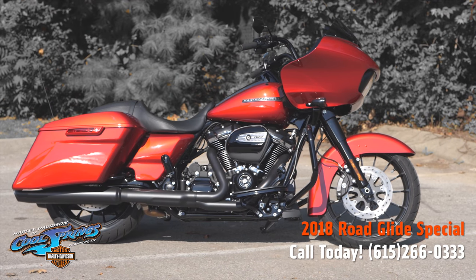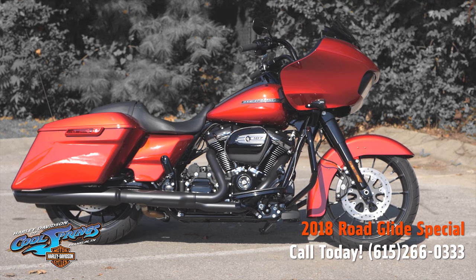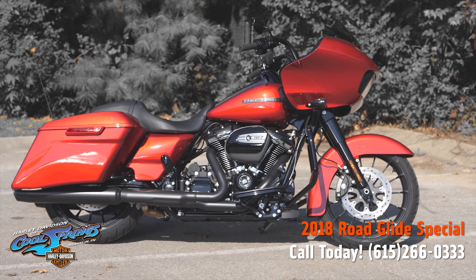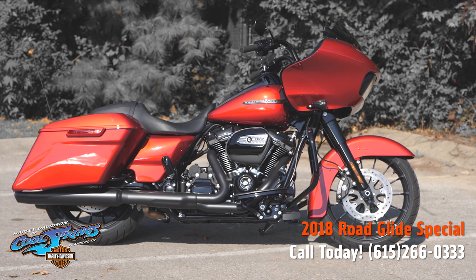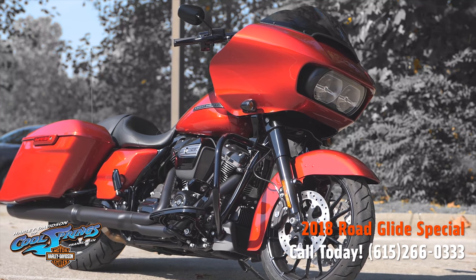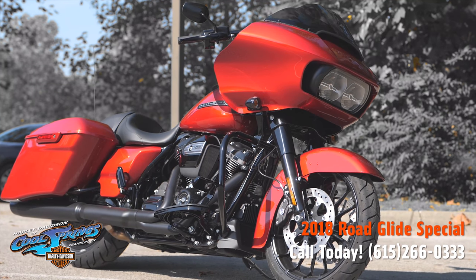Well, there's your old buddy Charlie, coming to you from Holly Davidson of Cool Springs. Ladies and gentlemen, I've got a brand new 2018 Road Glide Special that I want to show you today. It is in wicked red.